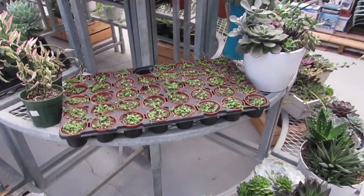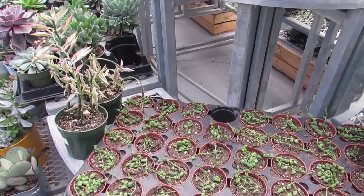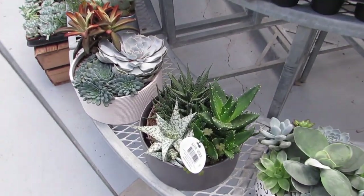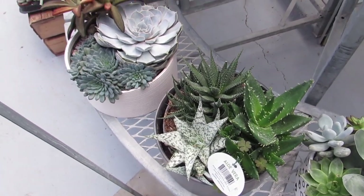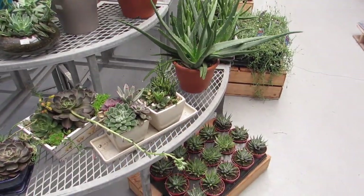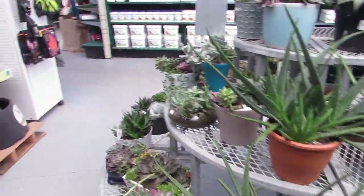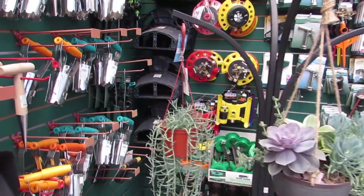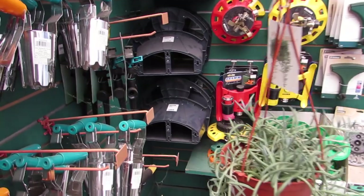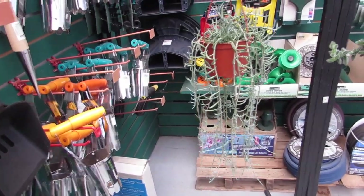They've got the string of pearls here — they are $11.99. Look at that beautiful aloe in there. Beautiful Haworthias — what a nice container. Love it. Some Haworthias down there. Some aloe babies. And they have a couple hanging baskets here — a string of hooks, very nice. That is $24.99. Whoa, that's a really good price for a plant that big. Very nice.